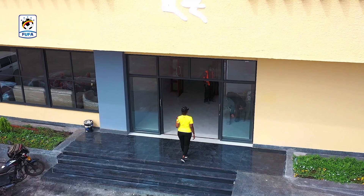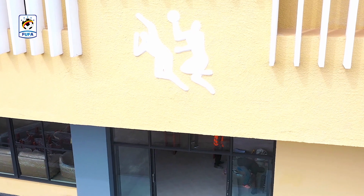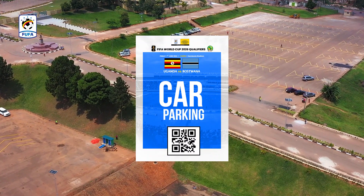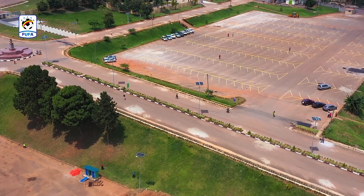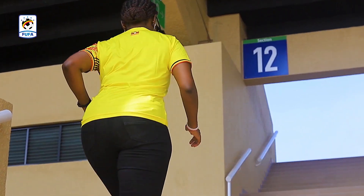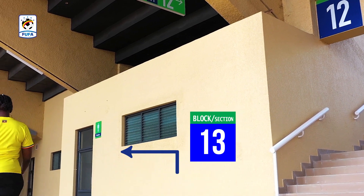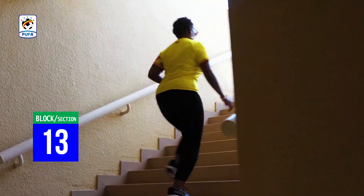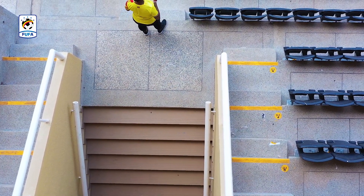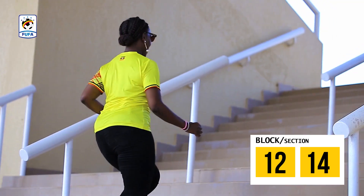Special guests will use Block 13 through the frameless glass door entrance and move up the stairs to access their seating area. Platinum ticket holders will receive free car stickers and will use the parking area below the Western Gate. Fans with platinum tickets will access the stadium through entrances on either side of blocks 12 and 14. Fans with VIP tickets will access the stadium using blocks 12 and 14, moving up the stairs to reach their respective seats.